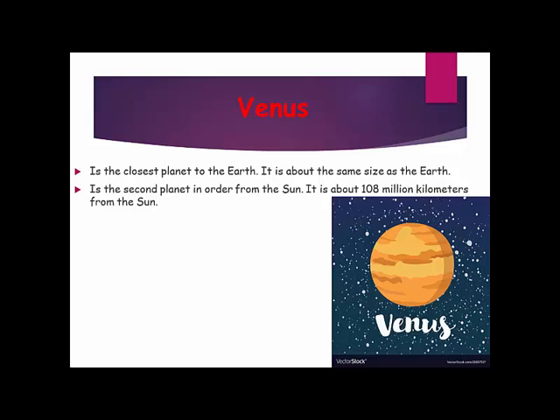Venus is the closest planet to the Earth. It is about the same size as the Earth. Venus is the second planet in order from the sun. It is about 108 million kilometers from the sun.